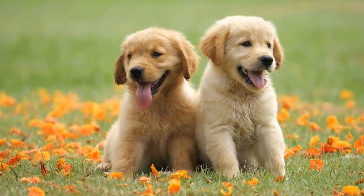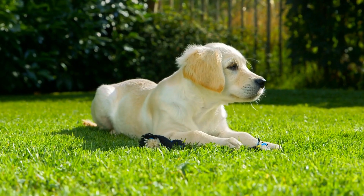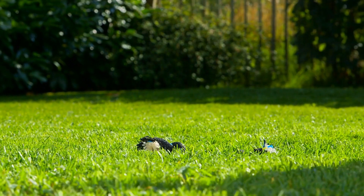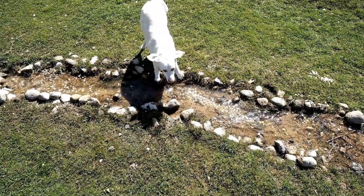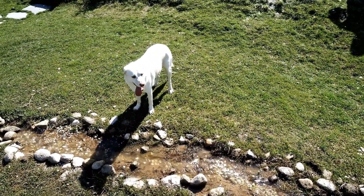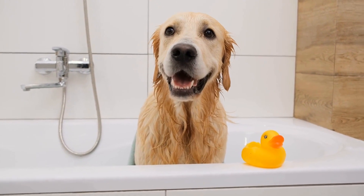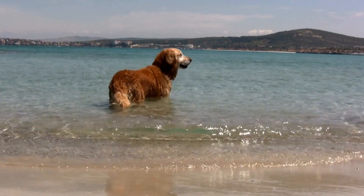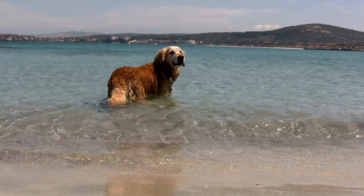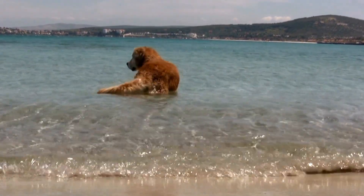Provide fun ways to cool down. Golden retrievers love water, so take advantage of this during the summer to help them cool down. Set up a kiddie pool in your yard where your furry friend can splash around and have a great time. Provide them with ice packs or frozen treats to enjoy while lounging in the shade. You can also invest in a dog-friendly water sprinkler or a misting system to keep your dog refreshed and entertained during those hot summer days.